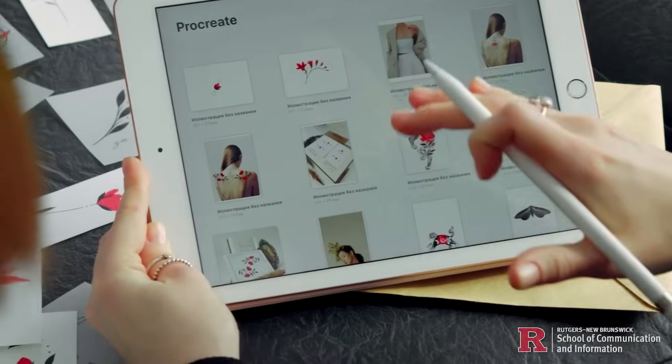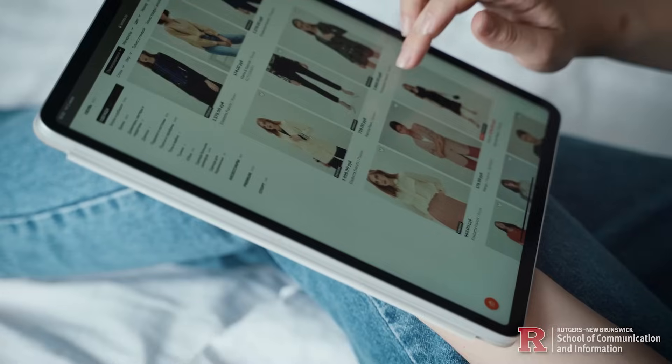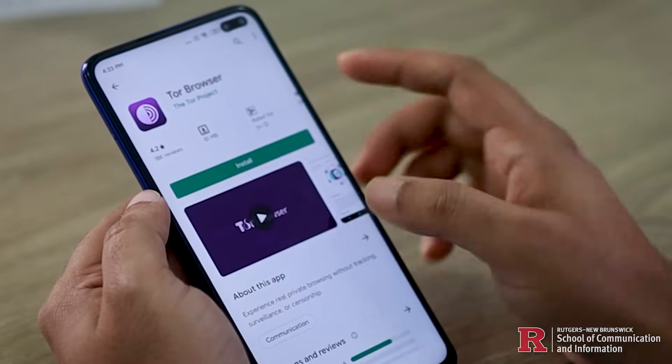The answer lies in user-centered design — putting people's needs, behaviors, and experiences at the core of technological innovation. That is where human-computer interaction comes in. HCI combines computer science, psychology, and design to create user-friendly technologies.